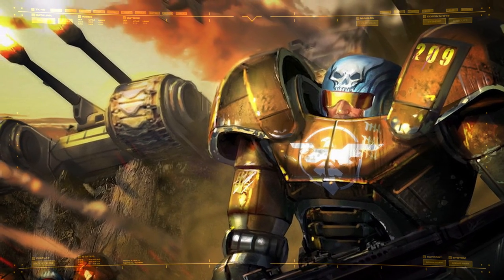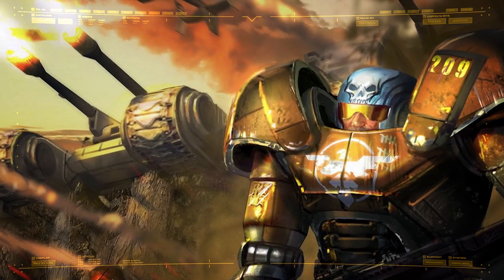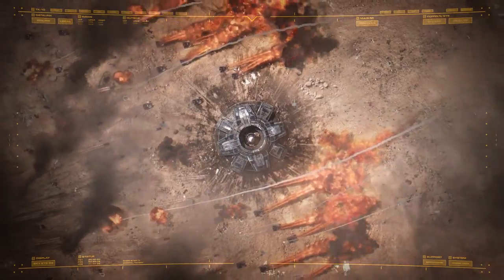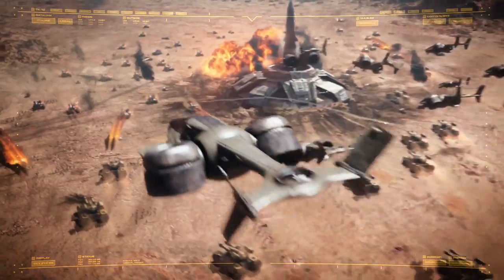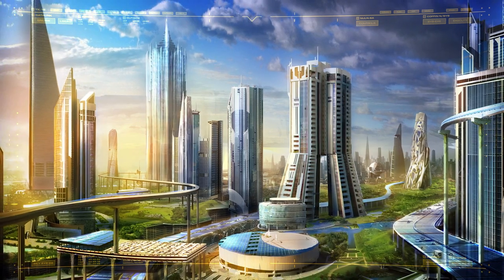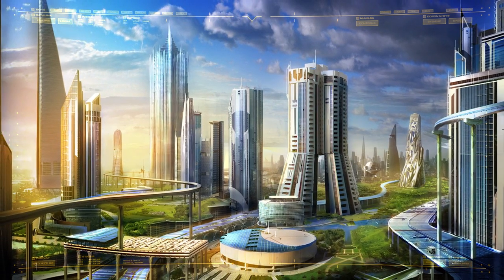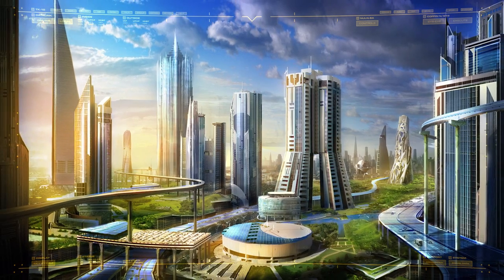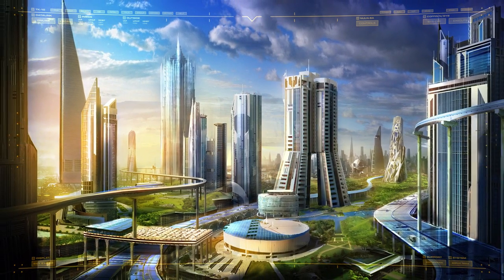It is easy to see the Mammoth family of tanks as a fitting symbol for the Global Defense Initiative. Both evolved to meet the threats of an ever-changing world, and both succeeded in overcoming it. And with the threat of Tiberium dwindling across the world, and the Brotherhood of Nod a fading memory, the era may have finally arrived in which both the GDI and the Mammoth tanks are no longer needed.